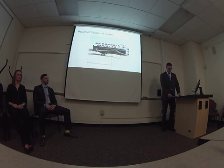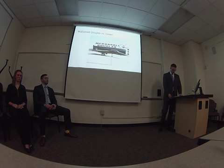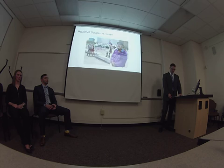Now I'm going to talk about the McDonnell Douglas versus Green case. This case pretty much set the precedent for how all other discrimination cases would be handled in the future. Percy Green was a Black mechanic and lab technician who was laid off by McDonnell Douglas due to an overall reduction in their labor force.